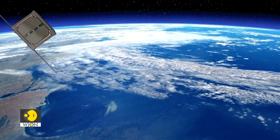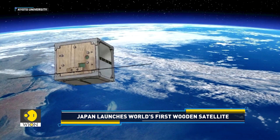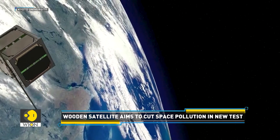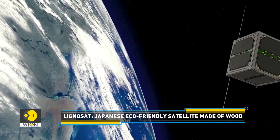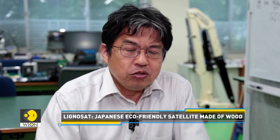After the satellite is released from the International Space Station, there are several tasks that need to be completed. First, the antenna must open after 30 minutes. If the antenna fails to open, signals cannot be exchanged — this is the first and most important step. Next, we need to see whether the solar panels will generate electricity properly. If successful, electricity will be supplied and we will be able to obtain signals.